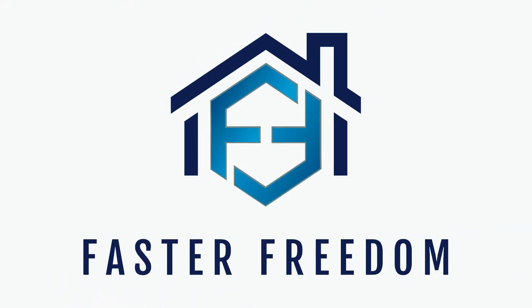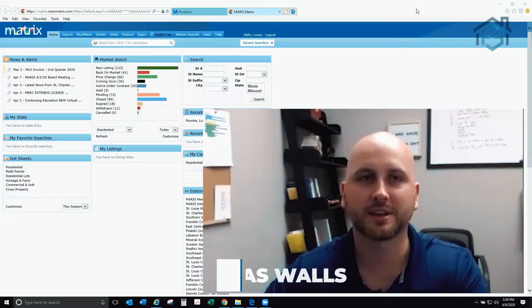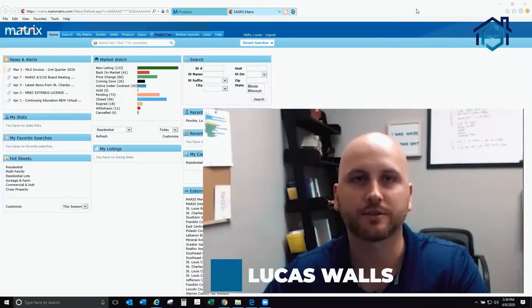All right, let's go inside. I'm going to show you how to look this up on the FEMA map, and if you're an MLS agent or you have access to the MLS, I'll show you how to look it up on the MLS as well. Lucas with Faster Freedom here.